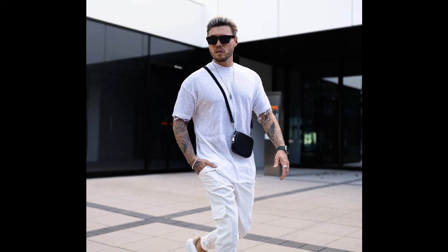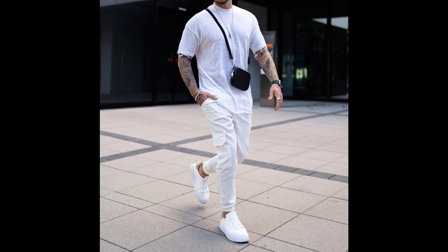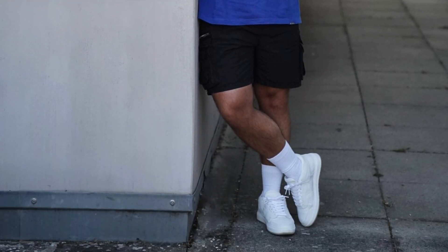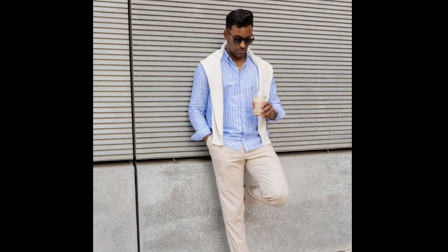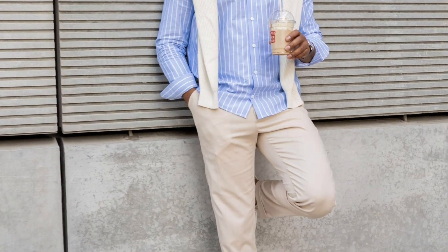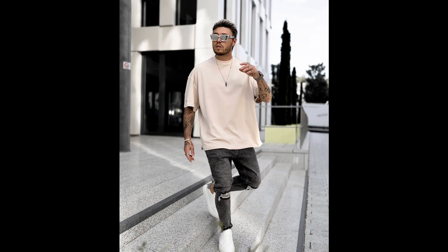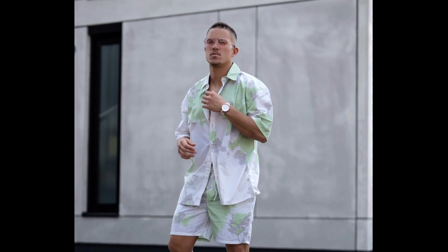For the next outfit you can style a white t-shirt with white cargo pants. For the next outfit you can style a blue t-shirt with black cargo shorts. For the next outfit you can style a sky blue lining shirt with cream pants. For the next outfit you can style a cream t-shirt with faded black jeans. For the next outfit you can style a white and green printed shirt and shorts.